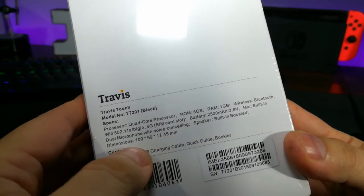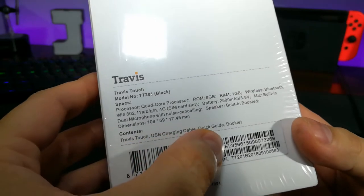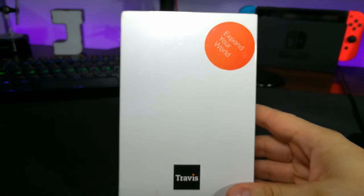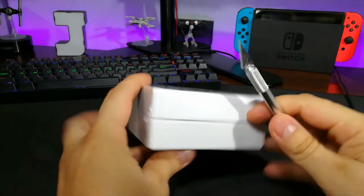It's also got a built-in speaker, and if you want the contents: you've got a USB charging cable, quick guide, and booklet. So this is pretty fancy, pretty clean design. Kind of looks like something Apple would do. But let's open her up.